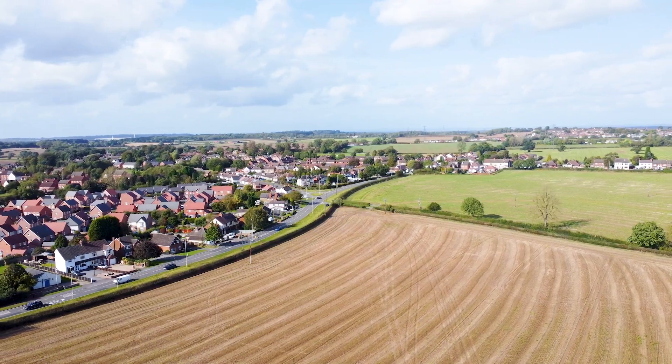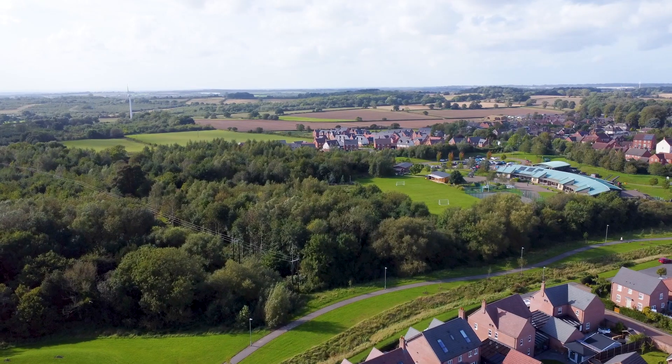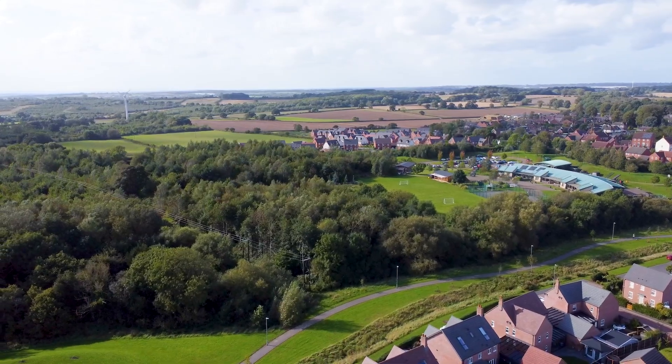Ravenstone Village itself is a well-stocked village. You're in the heart of the National Forest here, so there's plenty of walks, hiking, and cycling — great for the outdoorsman.